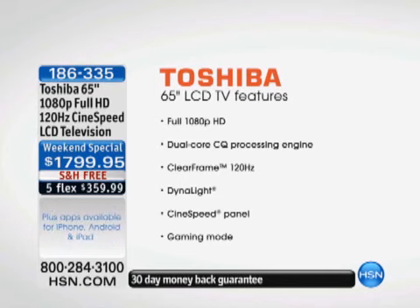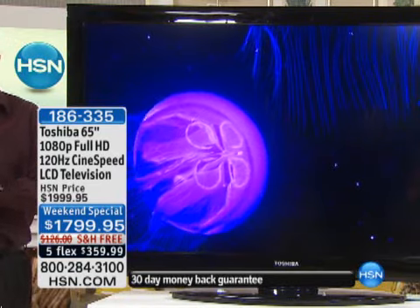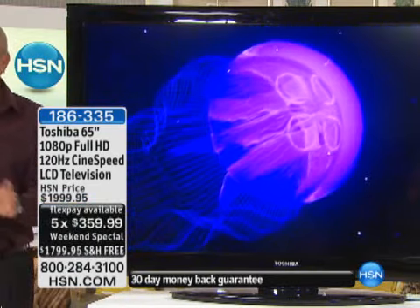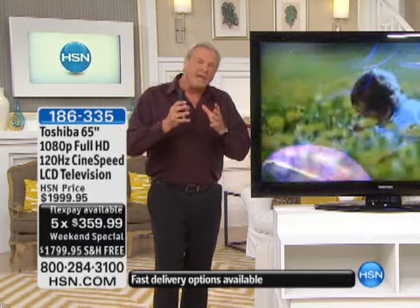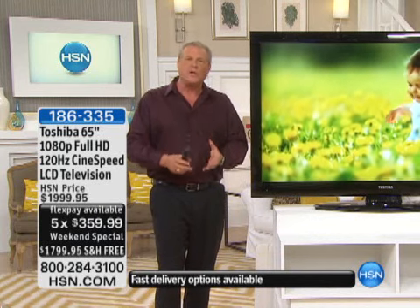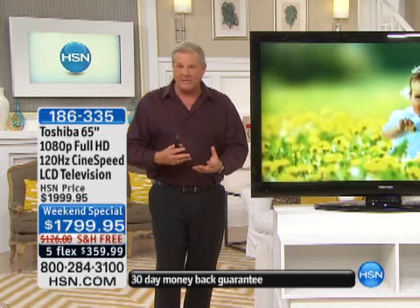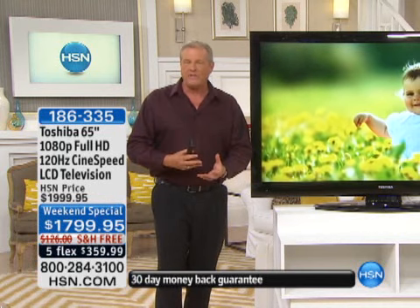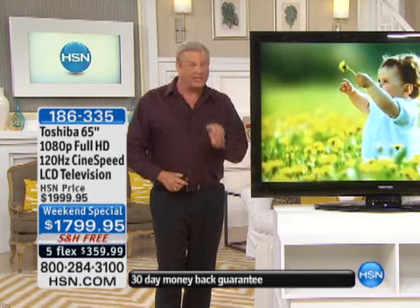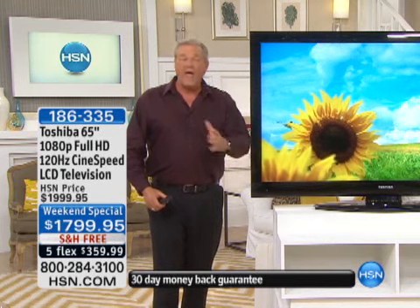There are two specific features that really set this TV apart. First, there's something called Dynalight — a technology that actually monitors the incoming signal 60 times a second automatically. When it analyzes that signal, it makes adjustments to the backlighting so that you get the deepest, richest, darkest, most beautiful black levels you've seen in an LCD TV. That's where the quality of the picture lives and where the colors pop — because of the black levels. It's a really important key ingredient in the technology of this television.